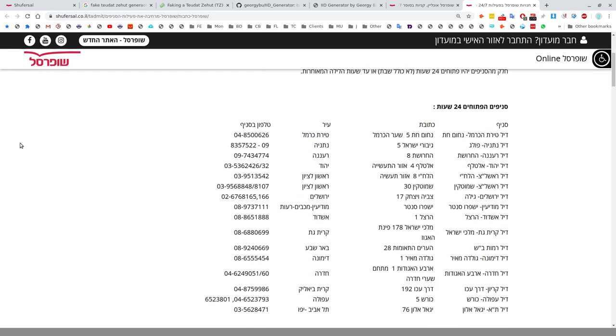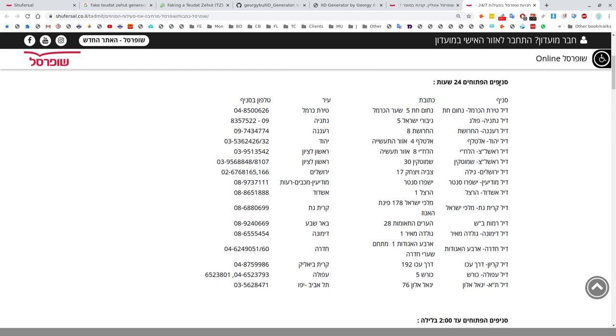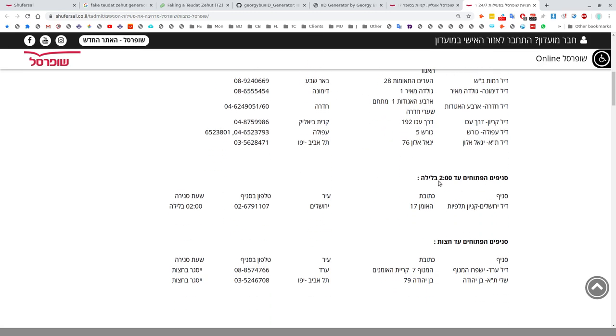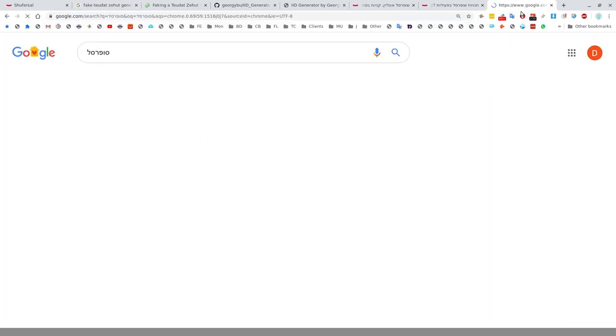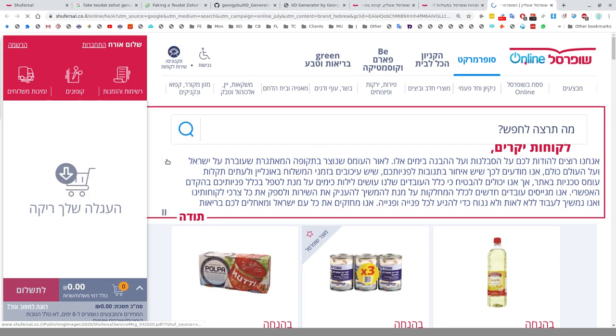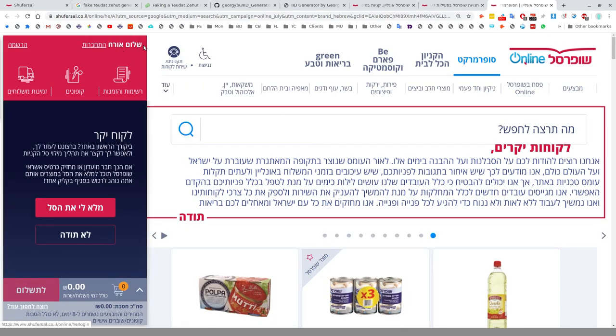Shufersal currently has some branches open on a 24-hour basis, and their list is linked from the Shufersal homepage. You can go in and see the branch name, city, address, and some are open till two in the morning, including one in Jerusalem. To find the Shufersal website, just plug into your Google search engine — in Hebrew or English — 'Shufersal,' and you'll get to shufersal.co.il.